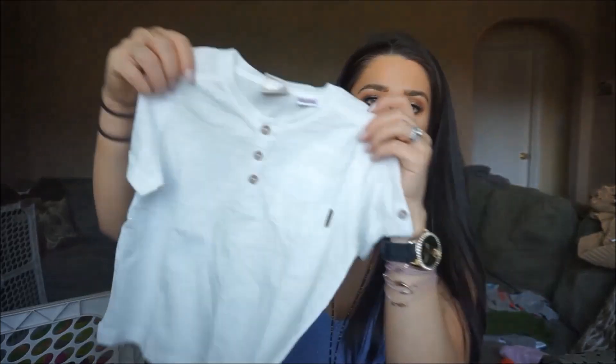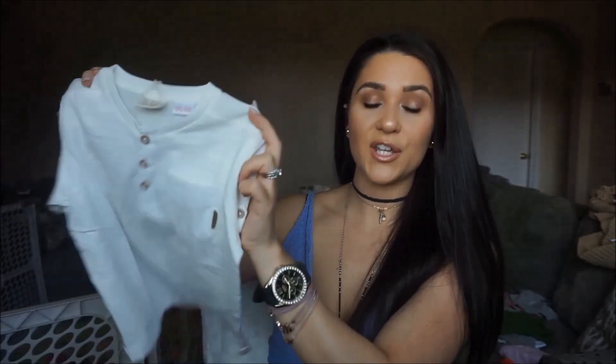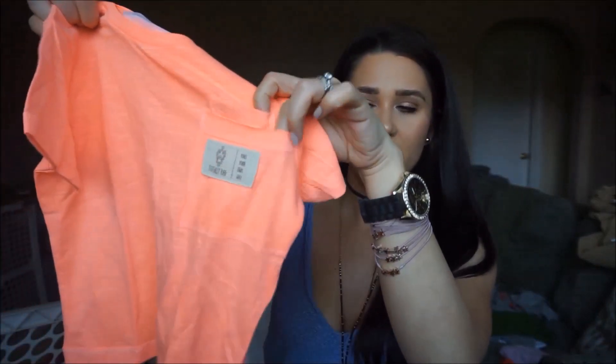I just have a couple tops from Zara and then we'll move on. This is just a white t-shirt with a little pocket and a few buttons — really simple and cute. I can pair this with so many things, a really good staple, and this was only $7.90. Last but not least is one more t-shirt — a beautiful neon coral color, perfect for summer. I love neon colors in the summer. It just has a little pocket on the front and then an even smaller pocket, so there are two little pockets, which is kind of cool. This was also $7.90.